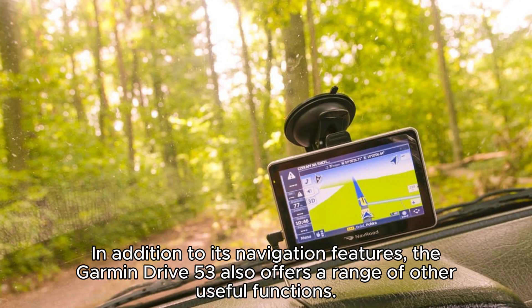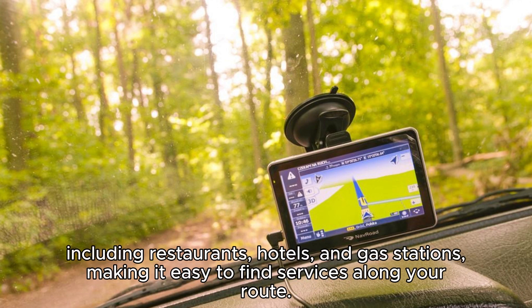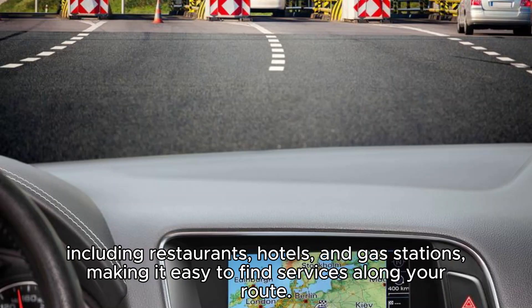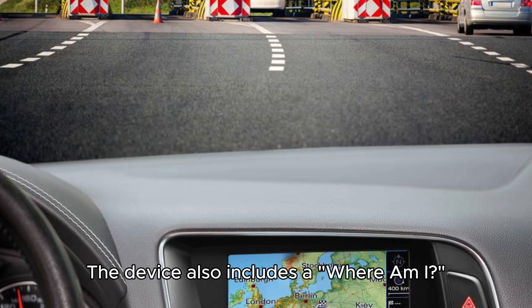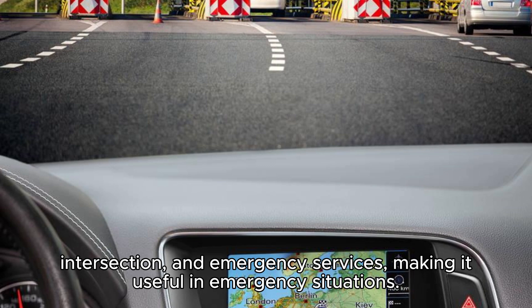In addition to its navigation features, the Garmin Drive 53 also offers a range of other useful functions. For example, the device includes a directory of points of interest (POIs), including restaurants, hotels, and gas stations, making it easy to find services along your route. The device also includes a 'Where Am I?' feature, which provides your exact location as well as the nearest address, intersection, and emergency services, making it useful in emergency situations.